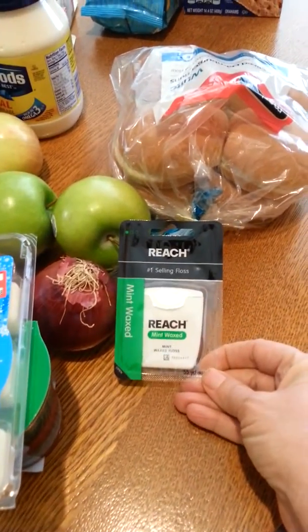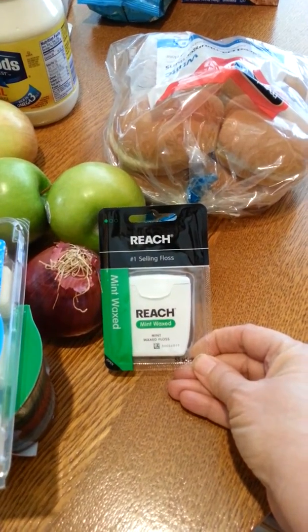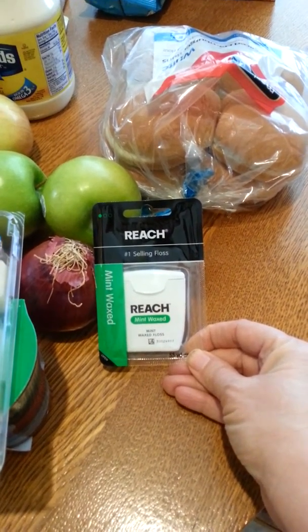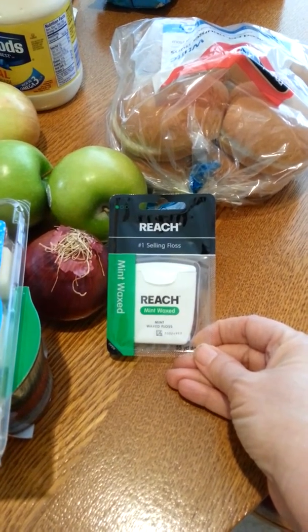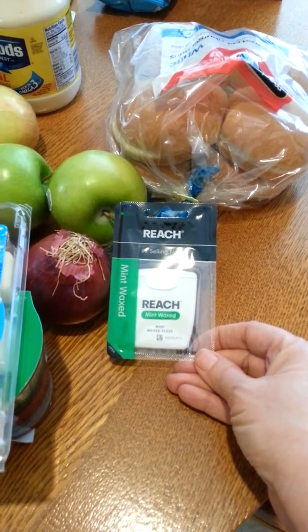The Reach Plus was $0.97. Minus the 20% Cartwheel made that about $0.77, and I had a $1 coupon. So I got a little bit of overage on that because the coupon just went straight through — no beeps, no problem.